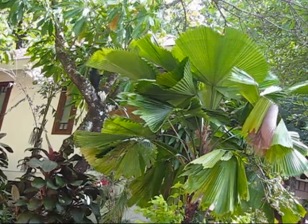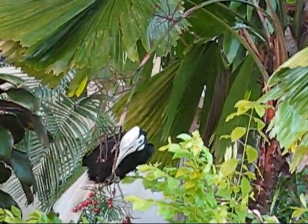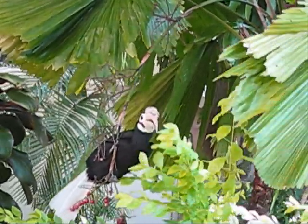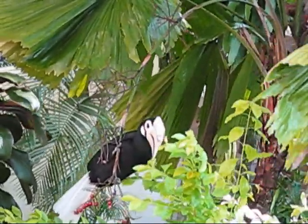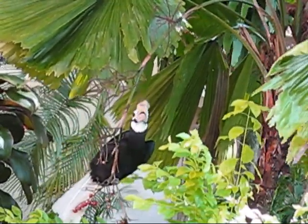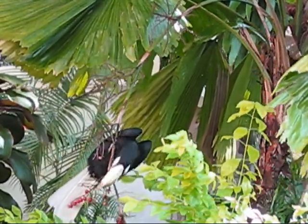The Palawan Hornbill, scientific name Anthracoceros marchei, is locally called a kalaw. It's a medium-sized hornbill that's black all over except with a white tail. Males are larger and have reddish-brown eyes, while females are smaller and have dark gray-brown eyes.